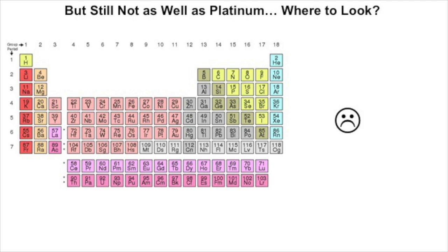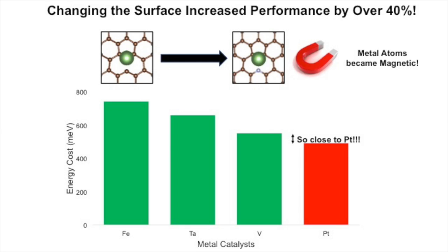The problem is that even though I found other candidates that were better than iron, they still couldn't beat platinum. I thought about simulating every single transition metal on the periodic table, but I didn't want to spend months ripping my hair out. Then I realized I was forgetting something: the surface. These single atoms are stuck on a surface, and by changing the chemistry of the surface, I actually made the metal atoms magnetic.